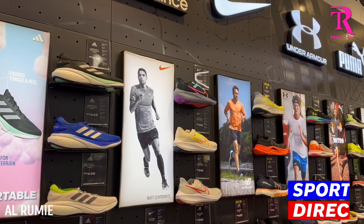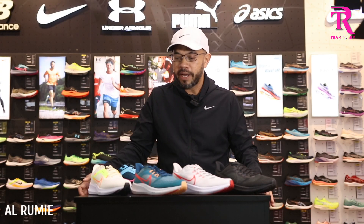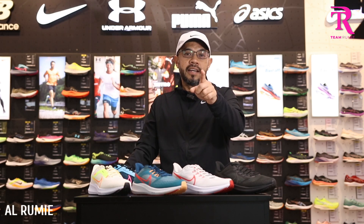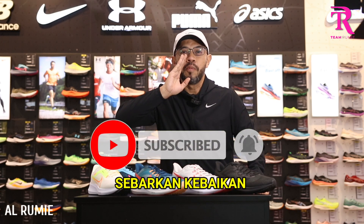Terima kasih kerana sudi tonton sampai habis. Saya nak ucap terima kasih sekali lagi kepada Sport Direct Malaysia — shout out for Sport Direct Malaysia. Follow Instagram Sport Direct Malaysia. Dan yang paling penting, kalau anda suka video ni tekan butang like, tinggalkan komen — apa pandangan anda dengan kasut Nike Pegasus 40 ni. Subscribe, sebarkanlah kebaikan. Stay healthy, keep fit and keep running.